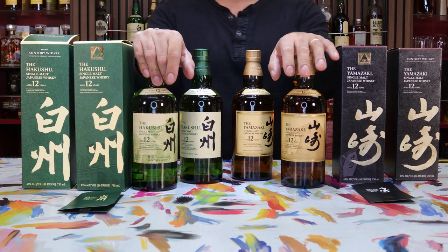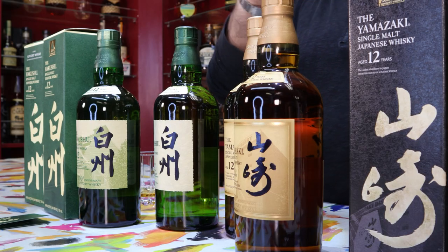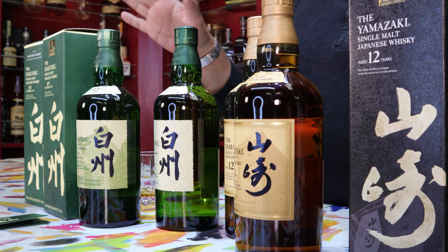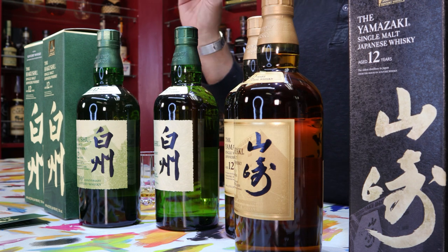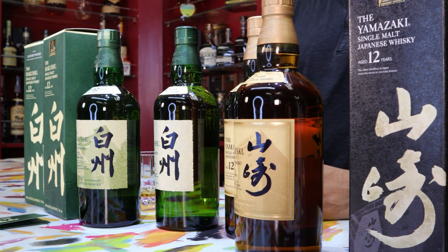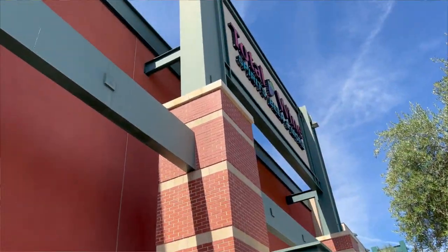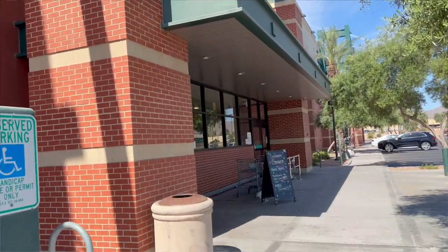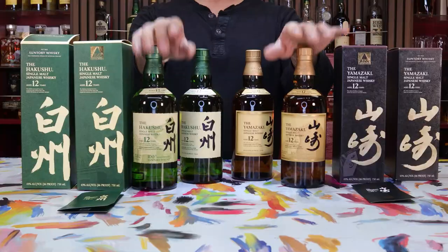In the end, both the Yamazaki 12 and Hakushu 12 100th anniversary were obviously going to be buys for us. But in reality, thinking back about it, if we had not been able to get the Hakushu 18 at the same time in Arizona, I don't think we would have driven all the way out there — we probably just would have waited in California. It was that 18 that really piqued our interest and our wander drive to get out there.